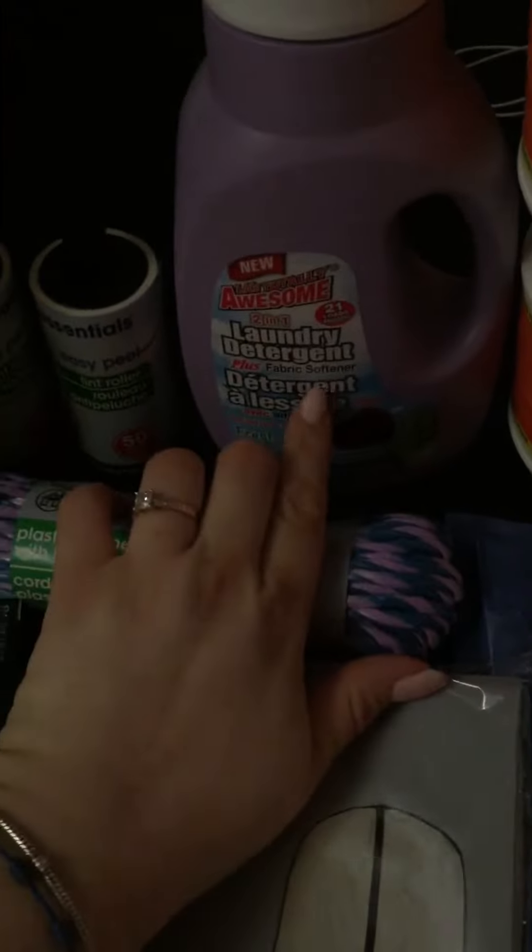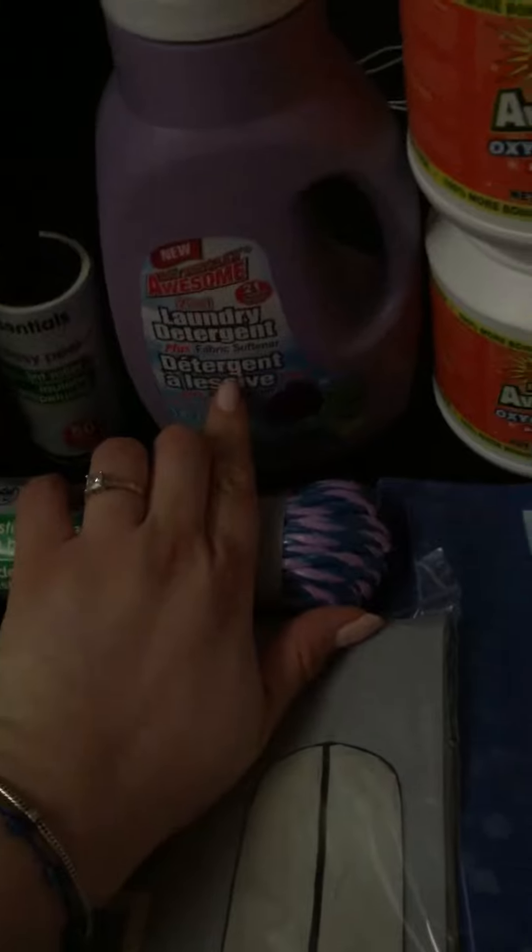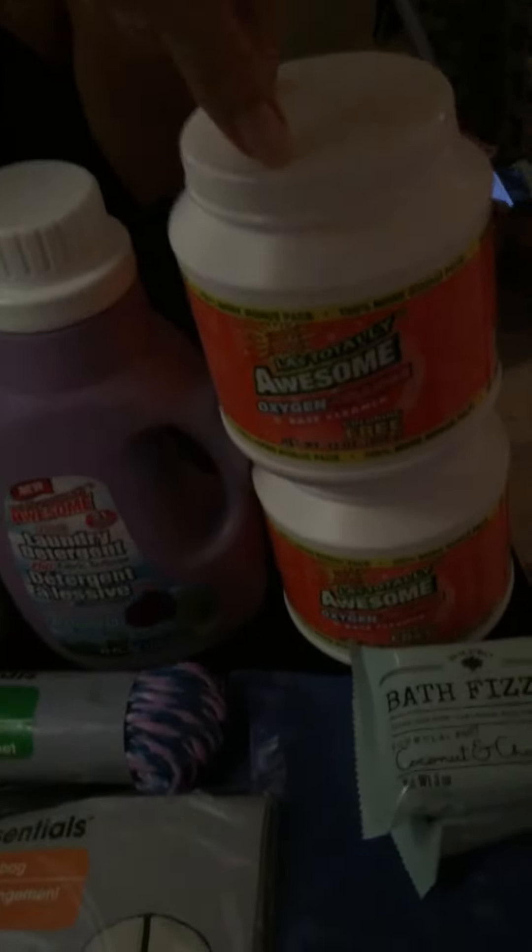Needed this lint roller — 50 sheets. I always get this detergent plus fabric softener. Love it, smells great. $1.00 — I stacked up and got two.